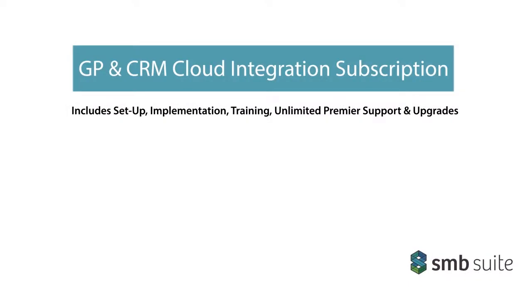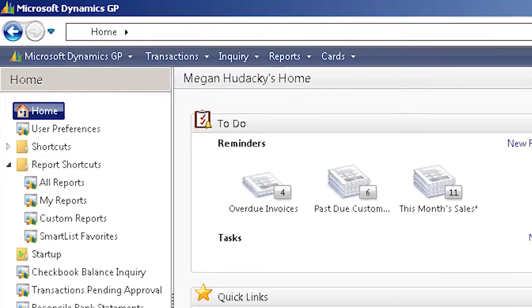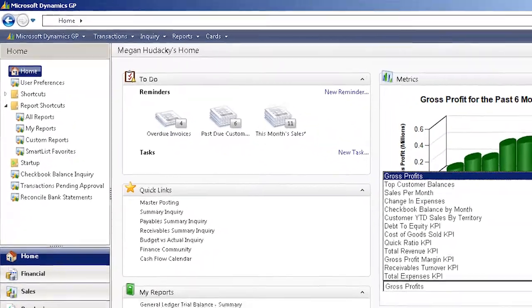Experience real-time, native integration between your ERP and CRM solutions with SMB Suite's GP and CRM Cloud Integration subscription, powered by Microsoft Dynamics GP and Microsoft Dynamics CRM.